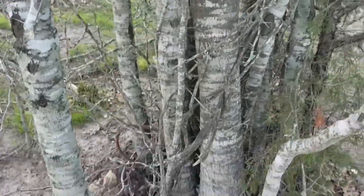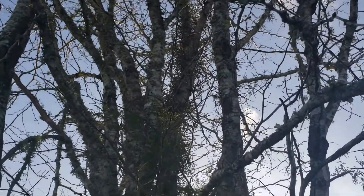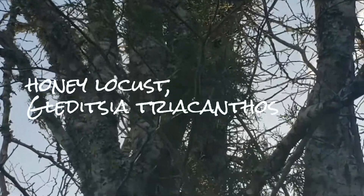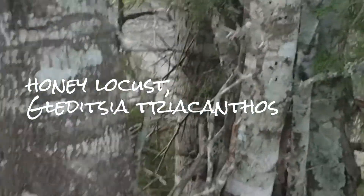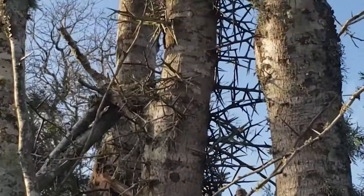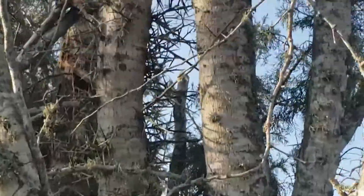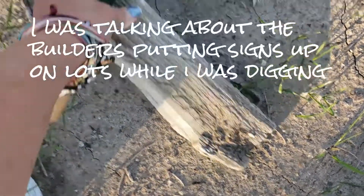I love this tree. I don't know if you can see all of this right here — those are thorns. You can see through there, they come right off the trunk. There you go, that's a better view. This is gorgeous, it's one of my favorite trees.